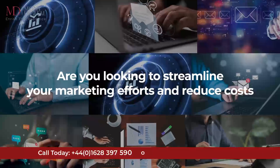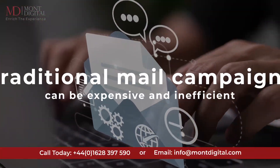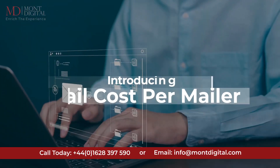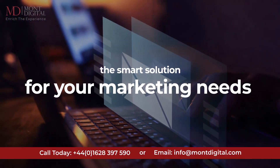Are you looking to streamline your marketing efforts and reduce costs? Traditional mail campaigns can be expensive and inefficient. Introducing Email Cost Per Mailer — the smart solution for your marketing needs.